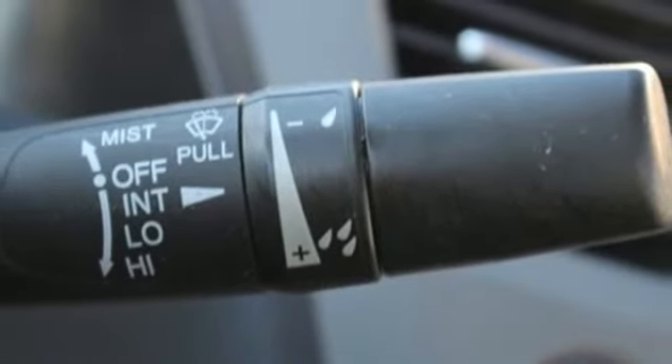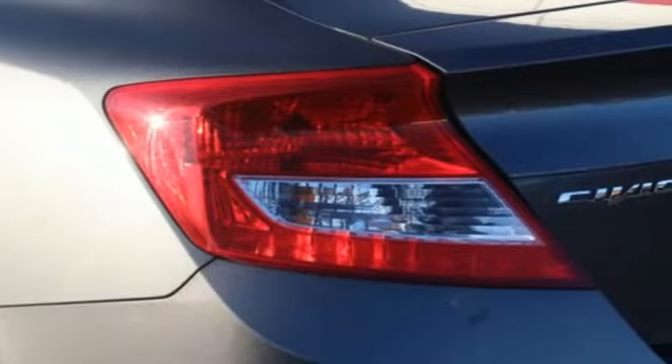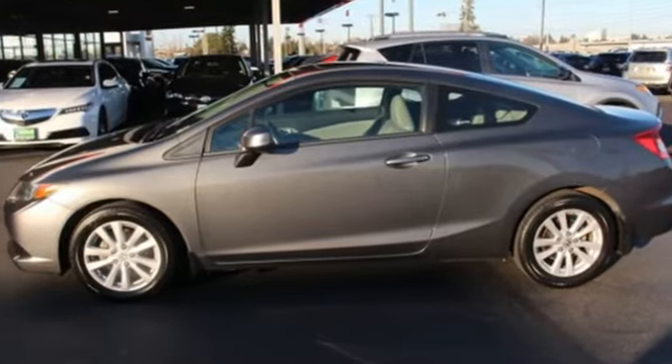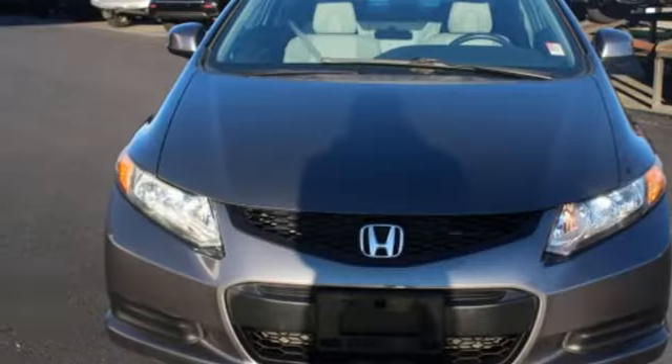Car and Driver finds the new Civic Sedan isolates its driver and occupants from the outside world in a way its predecessors did not. Honda's created some of the most admired vehicles on the planet.